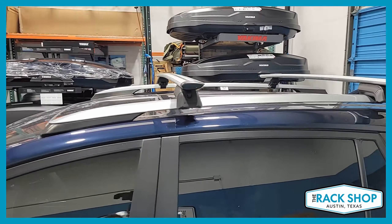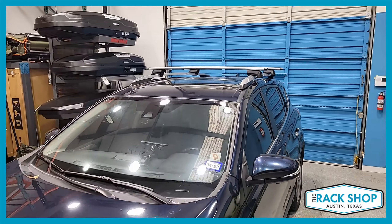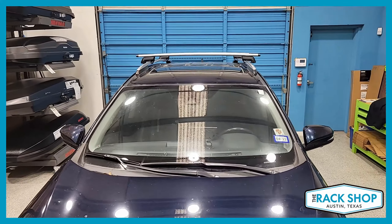Overall, you have a weight carrying capacity of 165 pounds evenly distributed, and the crossbars have a maximum spacing of about 40 inches center to center.